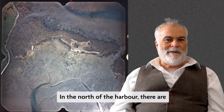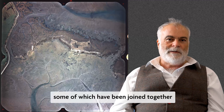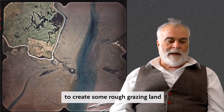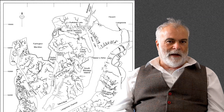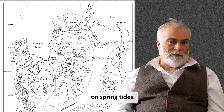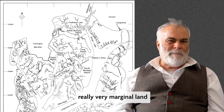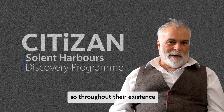In the north of the harbour there are a series of small islands, some of which were joined together in the 18th century to create rough grazing land, and some which still remain as separate islands. They're barely above sea level when the tide is in — on spring tides some can flood right across the top — so they're very marginal land and have remained so throughout their existence.